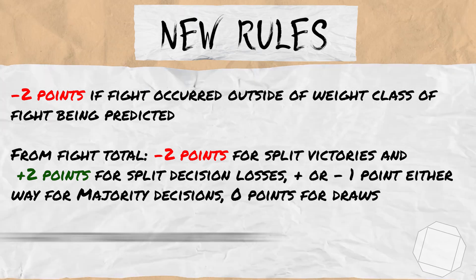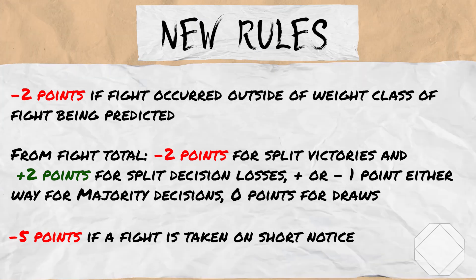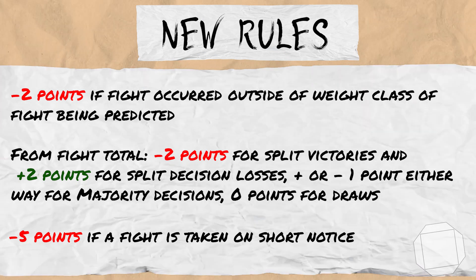Finally, if a fighter is taking a fight on short notice, they will lose 5 points, which I'm defining as around 4 weeks — no hard exact amount of days or weeks, but playing that by ear, case by case.